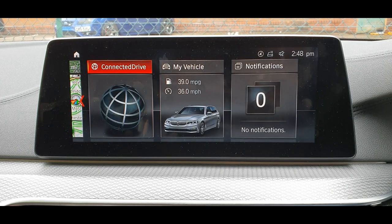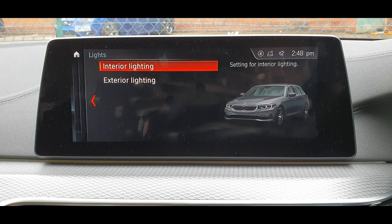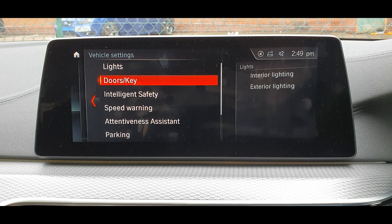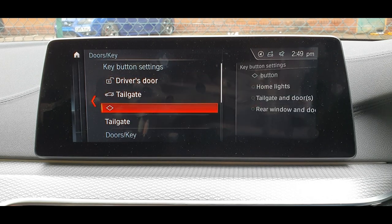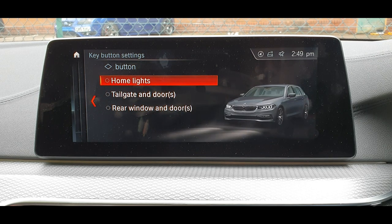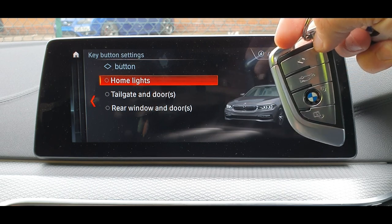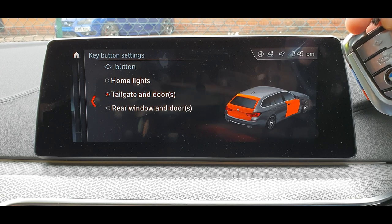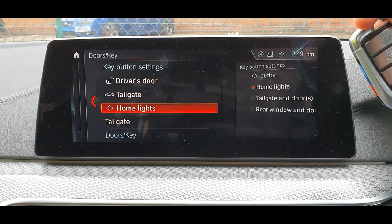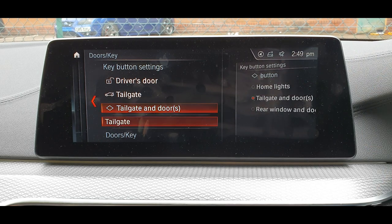From the menu let's try 'My Vehicle' — vehicle settings, lights, and all the settings here. Doors, keys — you can change the size and adjust some stuff. This button on the key fob can be configured here. You can set up the home lights so it lights up, and you get all these options.